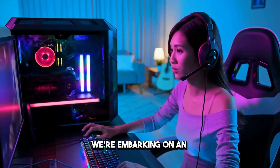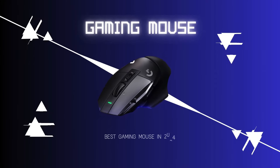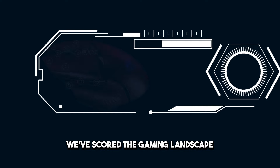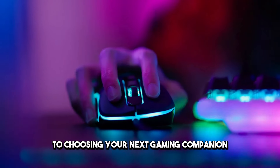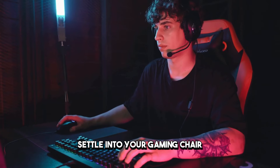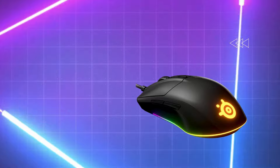Today, we're embarking on an epic quest to uncover the top 10 best gaming mice of 2024. We've scoured the gaming landscape, sifted through the specs, and put these mice to the test to bring you the ultimate guide to choosing your next gaming companion. So grab your favorite beverage, settle into your gaming chair, and let's explore the world of gaming mice together.